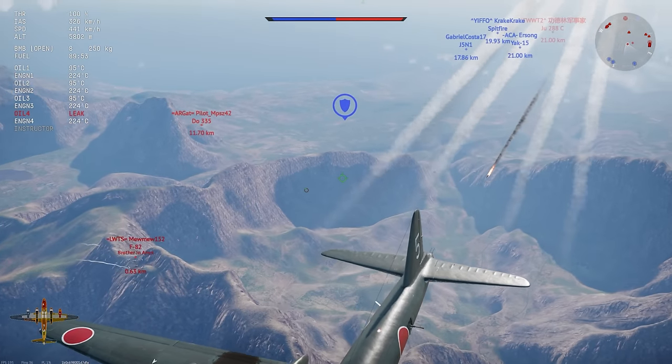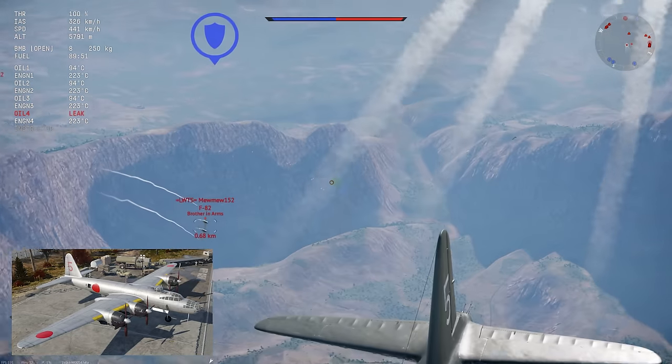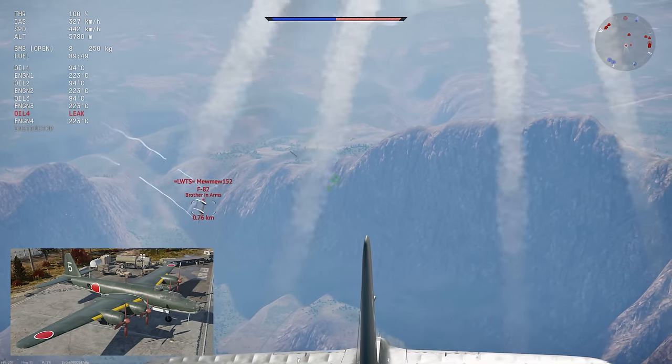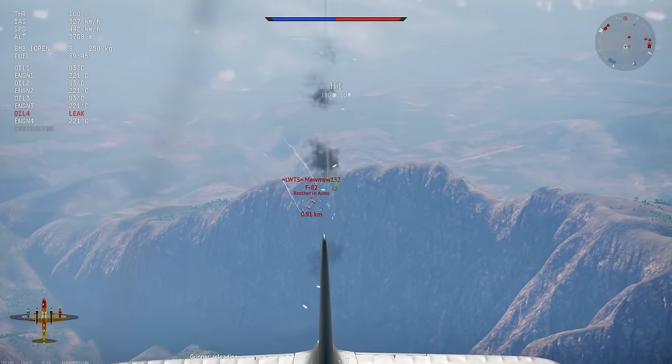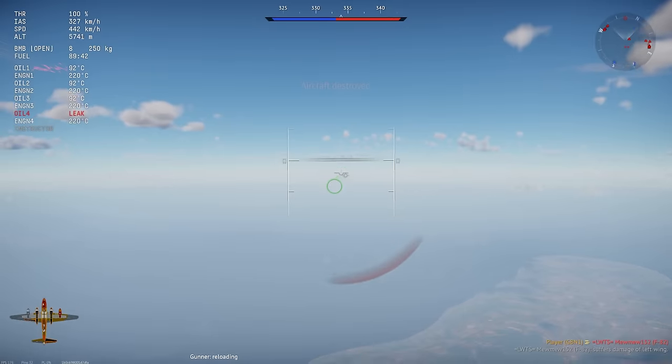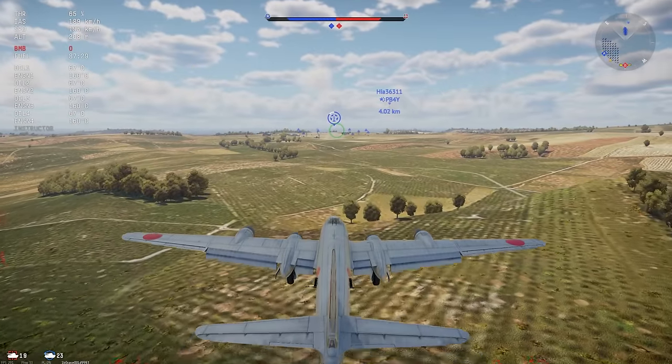Visually, I think the G-8N is one of the best looking bombers in the game. You get a huge selection of paint jobs, and most of them are pretty good. The 3D model for the plane is very well detailed, and overall this is just a great looking aircraft.